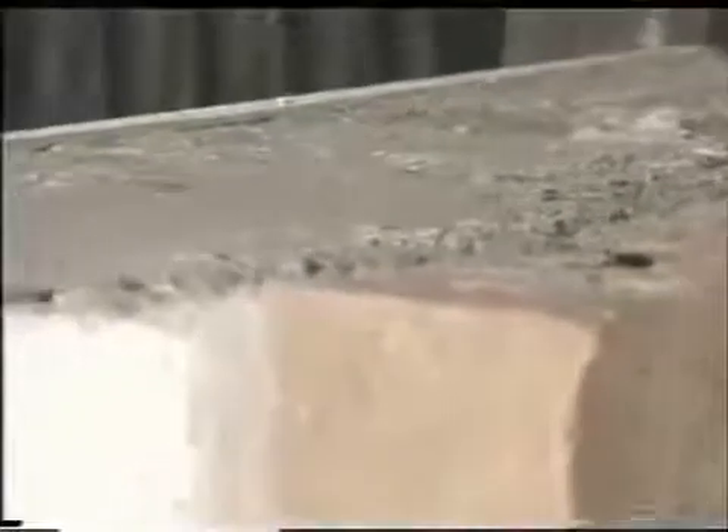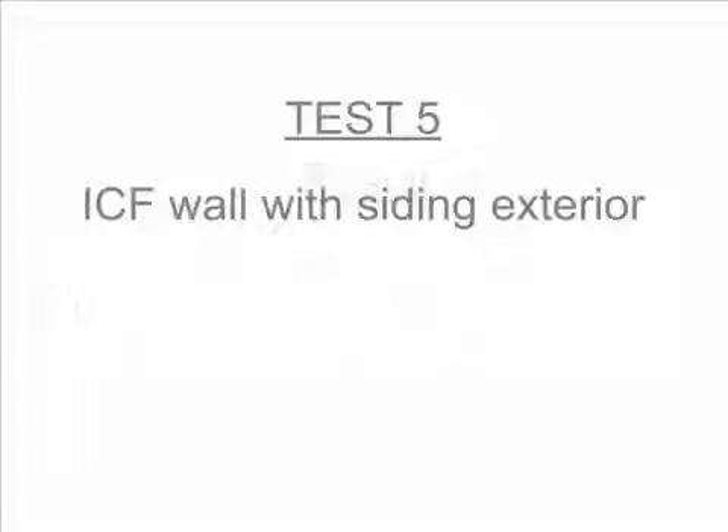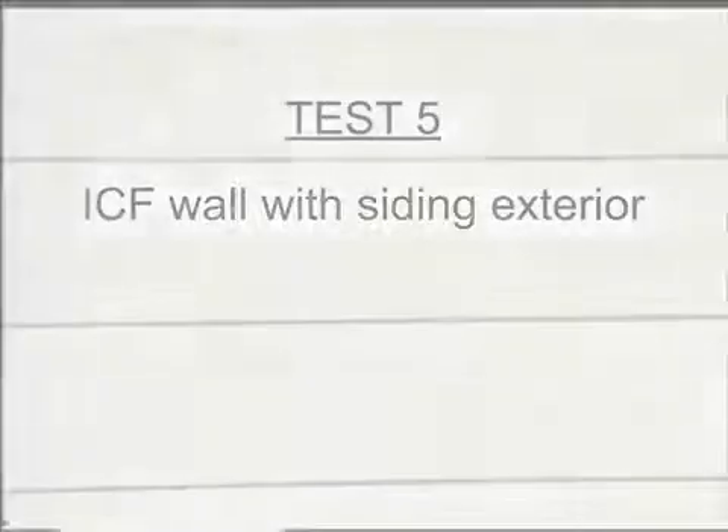The first ICF wall has a six-inch thick solid concrete core with a brick veneer. Three, two, one. Again, damage was confined to the vinyl siding and the foam beneath it. The concrete wall itself is unscathed. Another test on the other side of this wall confirms its solid performance. Even at a missile speed of 120 miles per hour, there is no damage to the concrete wall.